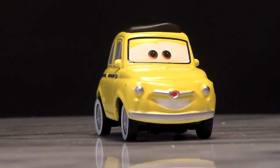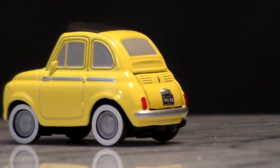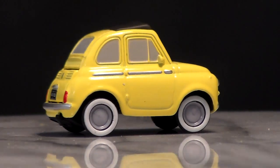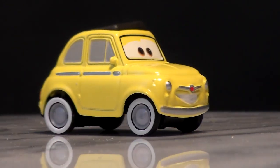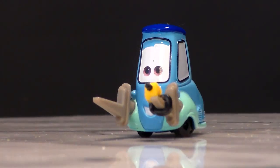Both of these cars are 1:55 scale diecasts made by Mattel with no paper stickers. Luigi is voiced by Tony Shalhoub, and Guido is of course voiced by Guido Quaroni.